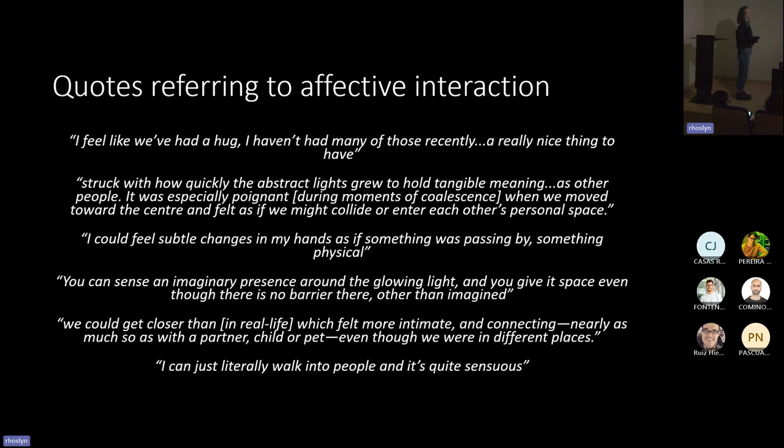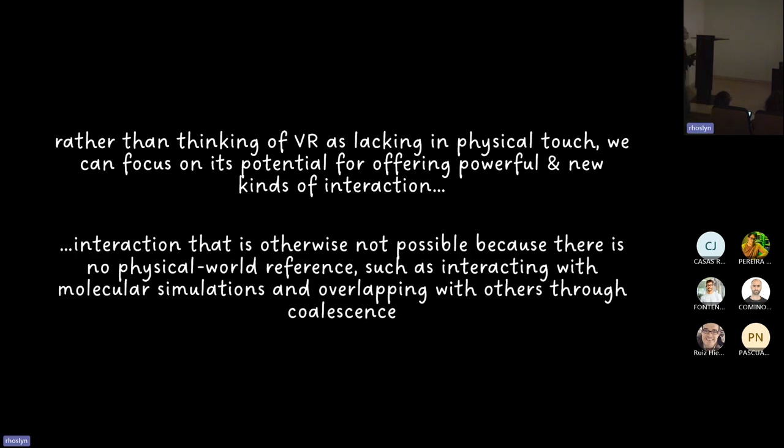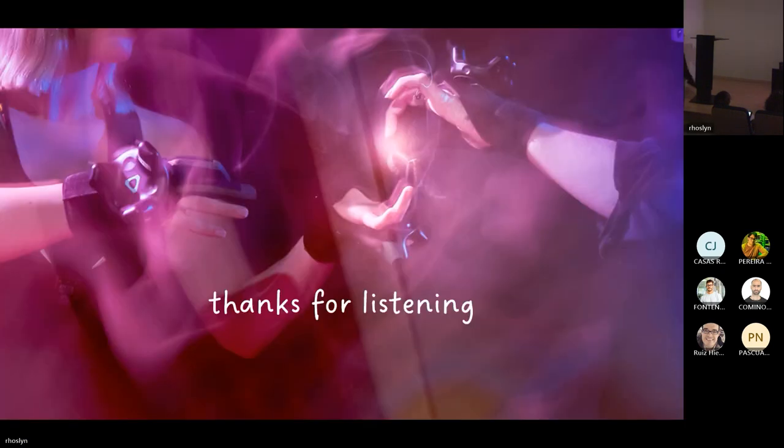These comments are really interesting because they're about something we can't do in the physical world, and there's clearly an affective component to interacting in this virtual space. My take-home message is: rather than thinking of VR as lacking in physical touch, we can focus on its potential for offering new, powerful kinds of interaction — interaction that is otherwise not possible because there is no physical world reference, such as interacting with molecular simulations and overlapping with others through coalescence. Thanks for listening.